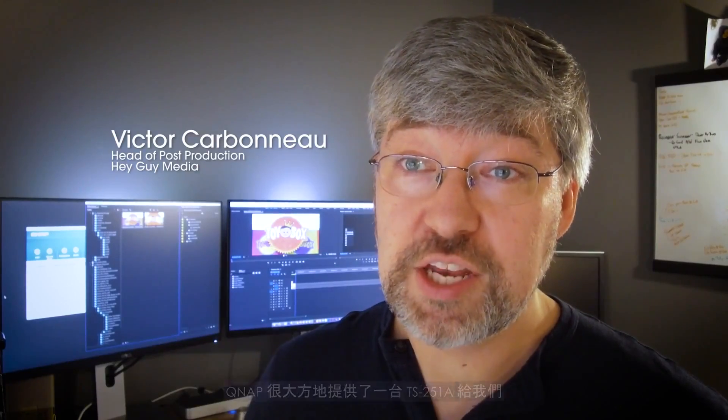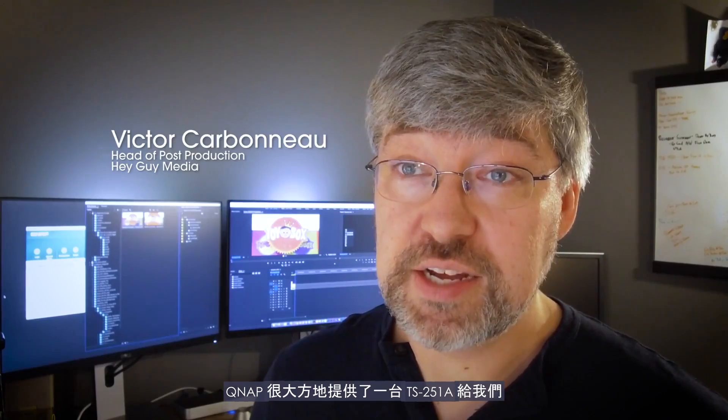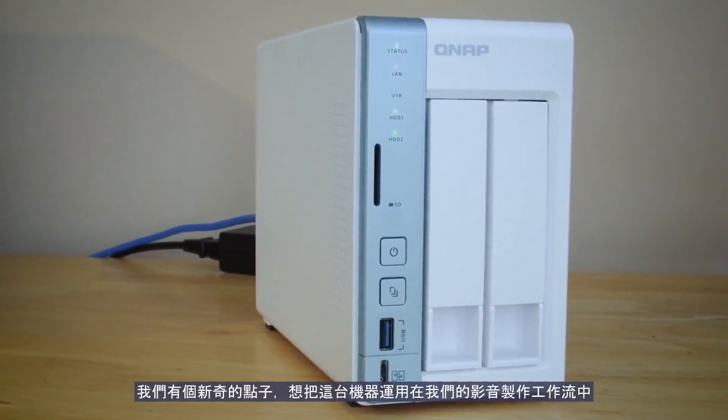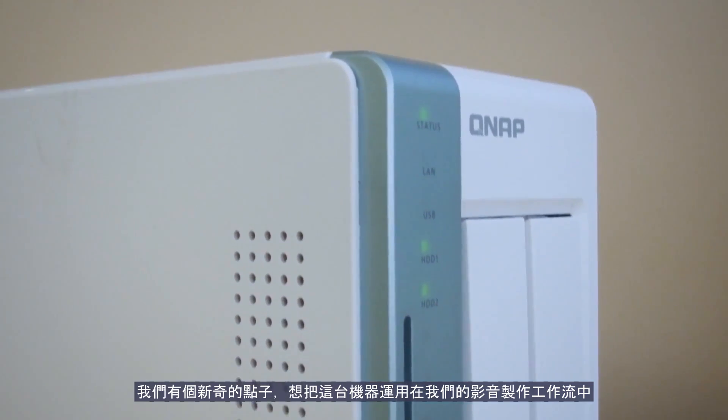We're here in our New England office and QNAP has been kind enough to send us a TS-251A. We have a rather fun idea on how to use this unit in our production workflow.